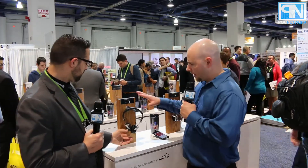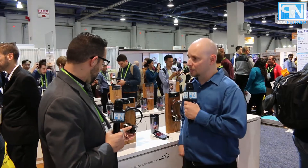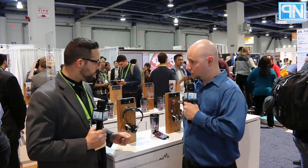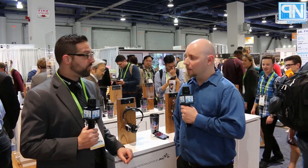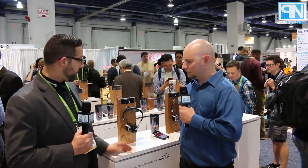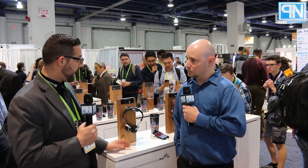So what are we looking at for availability? They're currently out now. We partnered with a Berlin company called Mimi Hearing Technologies to create the hearing app and the headset as well. They're currently out on the market for $449.